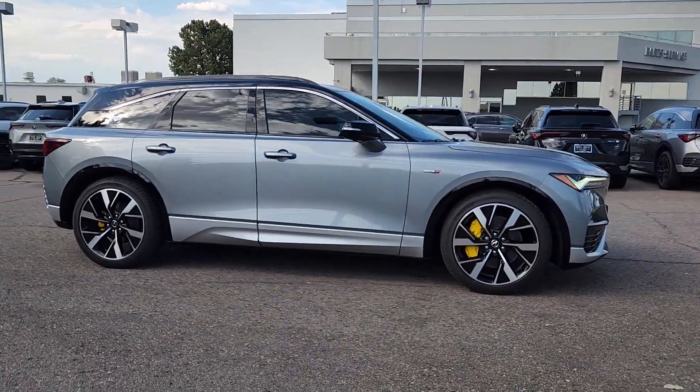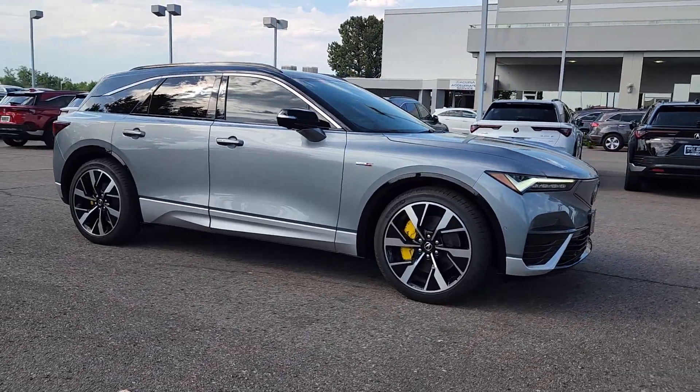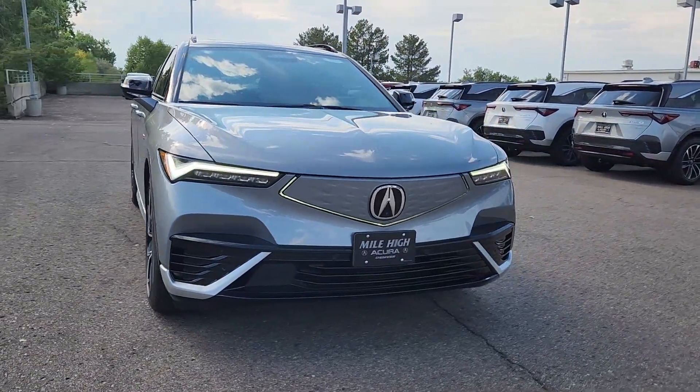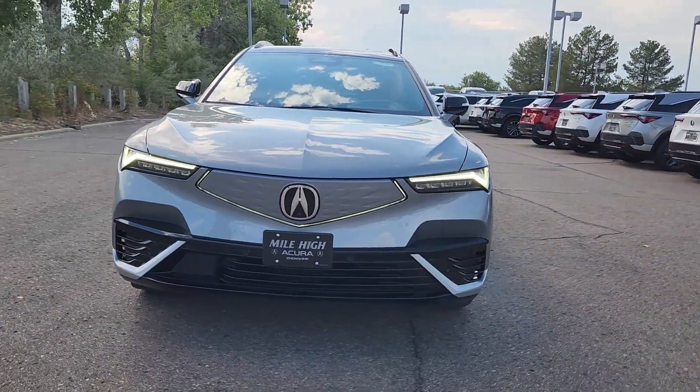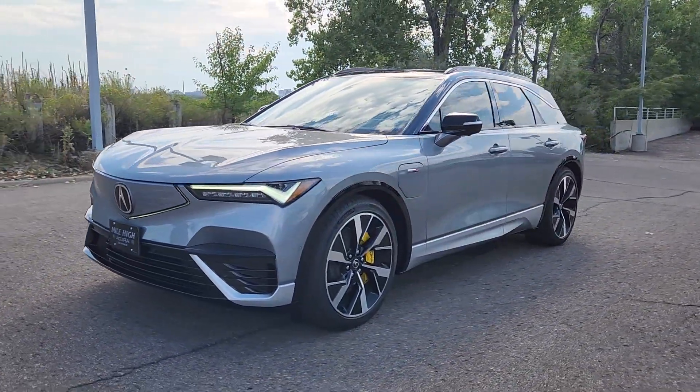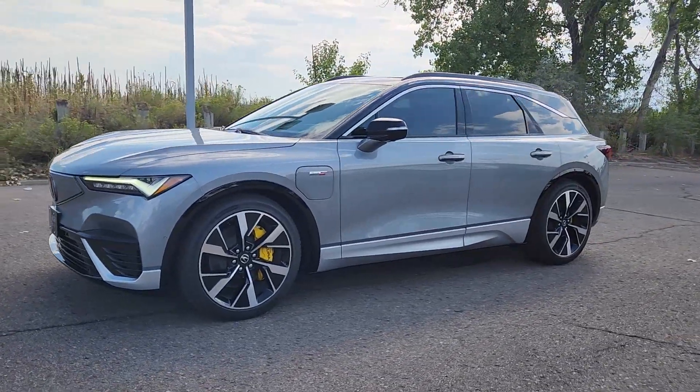These are just some of the great options this vehicle comes with: heated steering wheel, Apple CarPlay and/or Android Auto, head-up display, panoramic roof, keyless entry, navigation system, premium sound system, power passenger seat, cooled front seat, and heated mirrors.